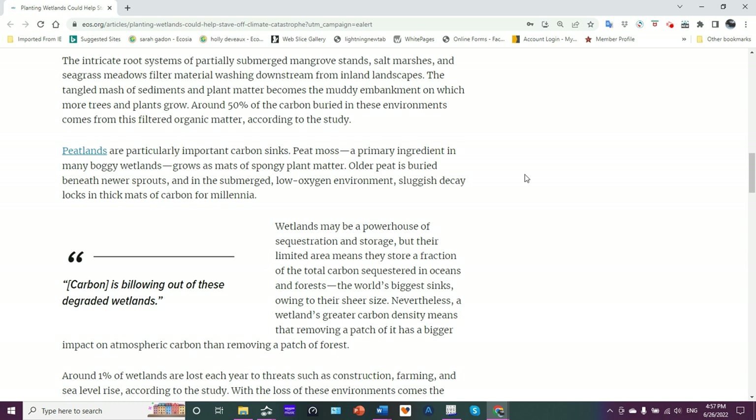Older peat is buried beneath the newest sprouts. In the submerged, low-oxygen — hypoxic — environment, sluggish decay locks in thick mats of carbon for millennia. This basically creates conditions where you don't have microbial action breaking it down and releasing carbon in the form of CO2 and methane.